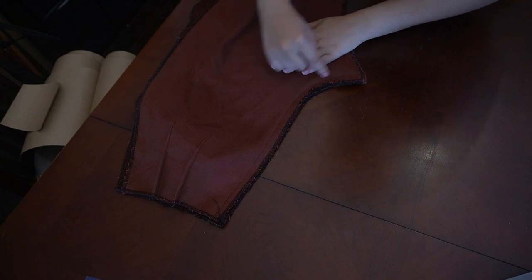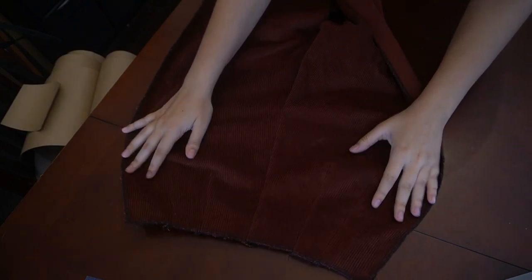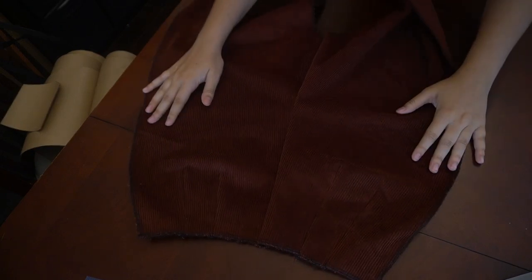I've gone ahead and sewn up the back panels together, so now we have the complete back of the pant as instructed.